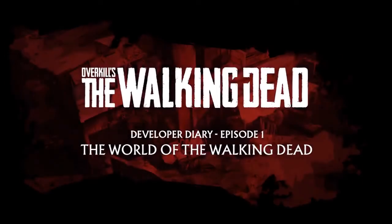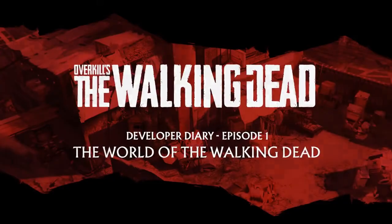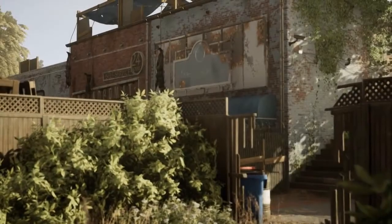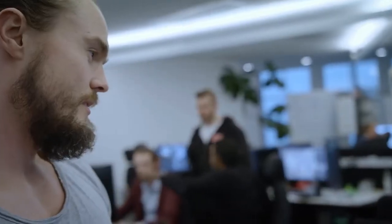Georgetown has seen better times. As an environment artist, contrast is really important — creating a place that feels safe until a walker appears around the corner. I think that's what makes Kirkman's universe really interesting. I was super excited to find out that we're gonna work with The Walking Dead IP and Skybound, since I'm a huge fan of the graphic novel and the universe in general.